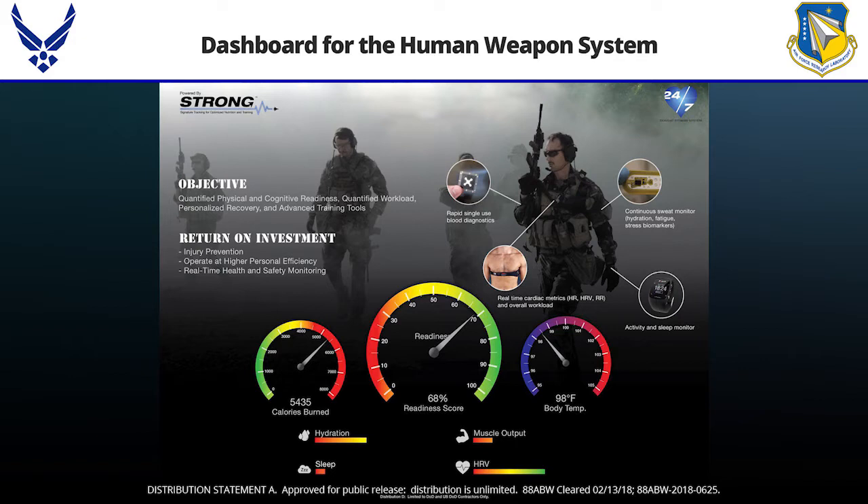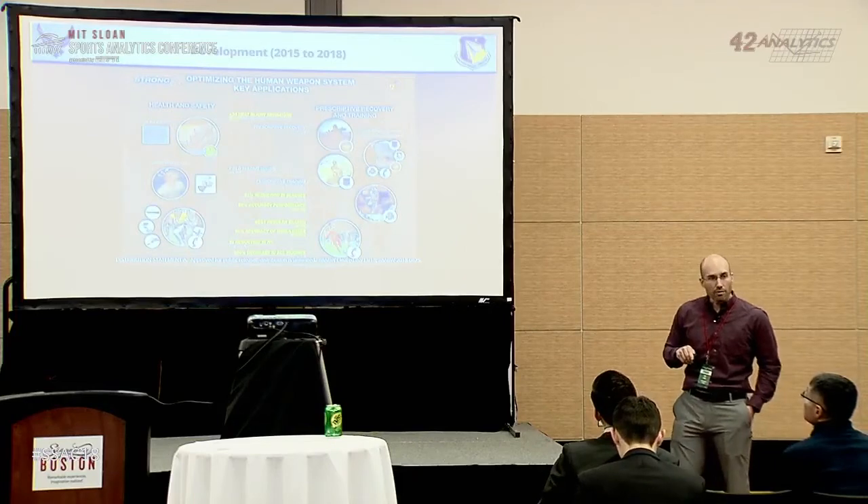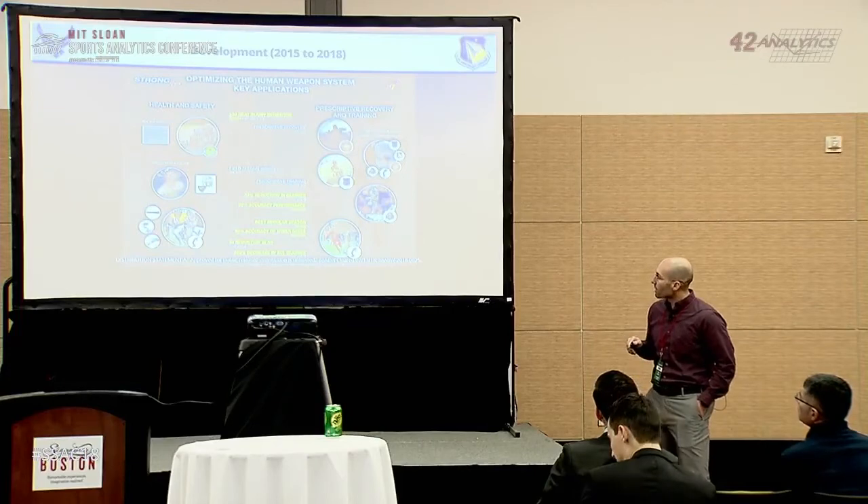I needed a readiness dashboard — I want to know how many calories are burned, core temperature, and hydration status in a nice color-coded dash. In between that vision and when we started using Smarterbase, we embarked on optimizing the human weapons system with all these different components.